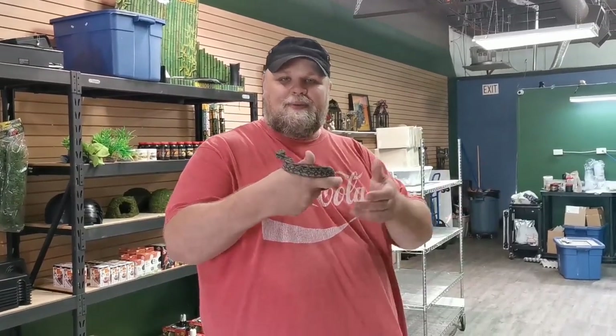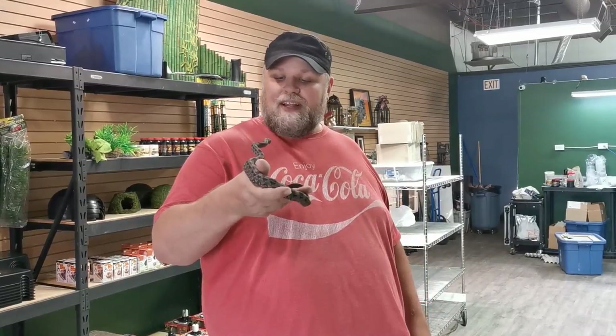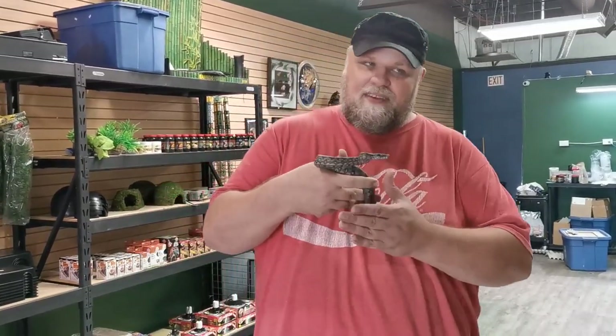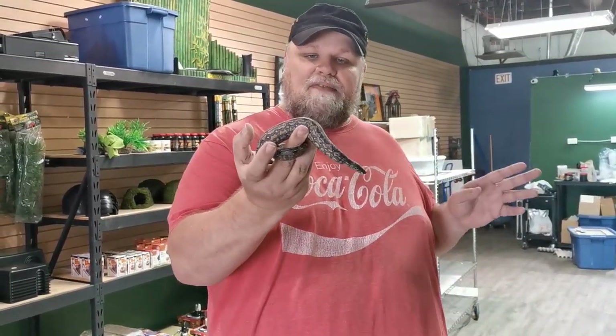Got Reptiles not only has an assortment of animals that they will bring in, but they also breed similar animals in their own collection to send out. This is one of my favorite types of snakes — this is the Argentine boa.